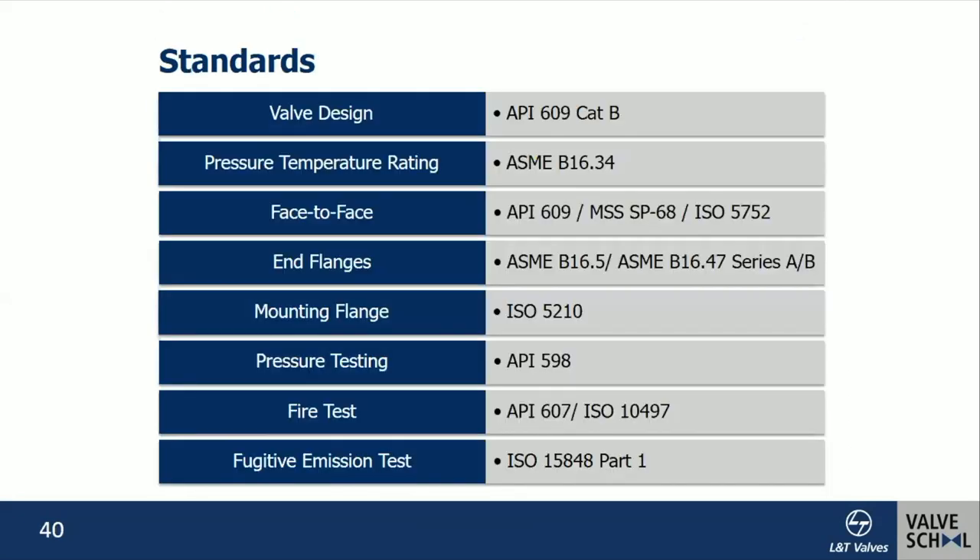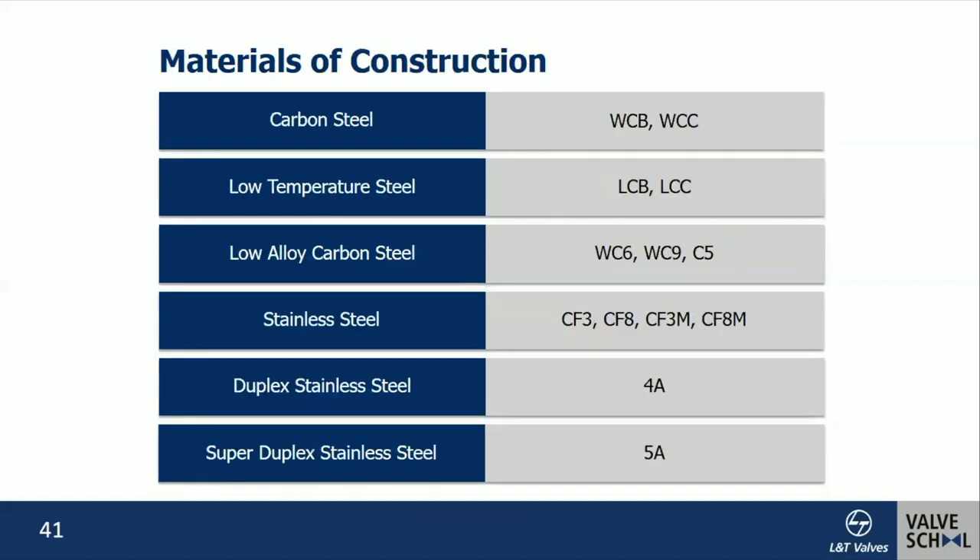The basic valve design follows API 609 Category B, pressure rating per ASME B16.34. The standard compliance is similar to any gate valve, other than the valve design standard API 609, with mounting flange as per ISO 5211. Any material can be supplied — globally all materials are available, ranging from carbon steel to super duplex stainless steel.